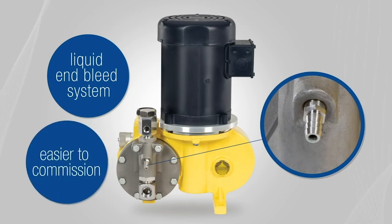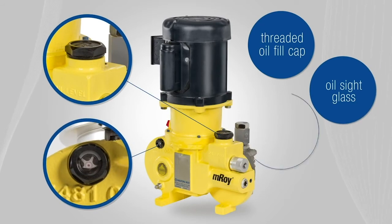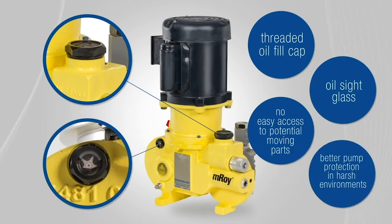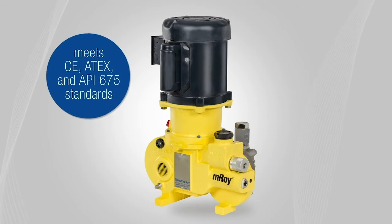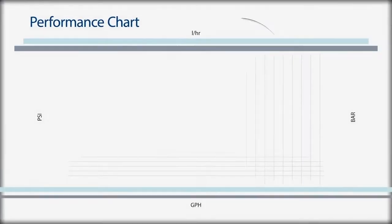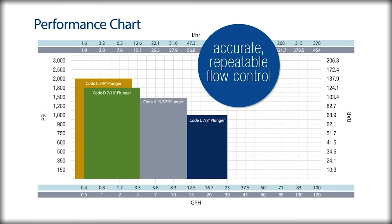Some of the new enhancements include a liquid end bleed system for easier commissioning, a threaded oil fill cap and oil sight glass to ensure no easy access to potential moving parts, and better pump protection in harsh environments — including those with potential sandstorms. The Emroy metering pump meets CE, ATEX, and API 675 standards.